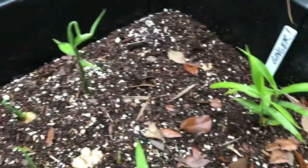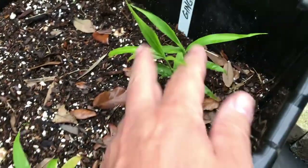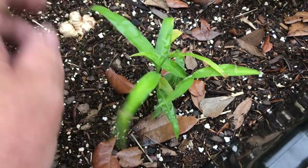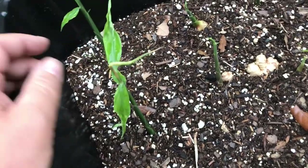Here's my little ginger operation, a little container of ginger. These two bushy ones were the tissue culture that I got from Baker Creek, but these are the ginger from my local Asian market that has been growing like crazy.